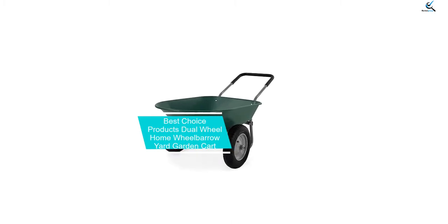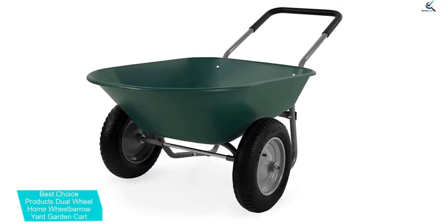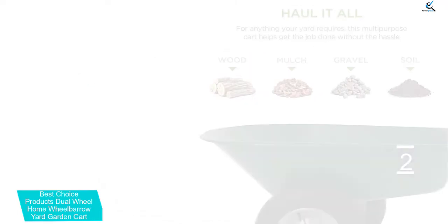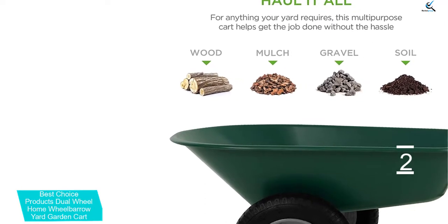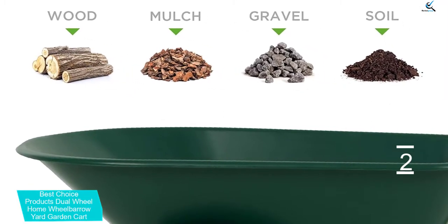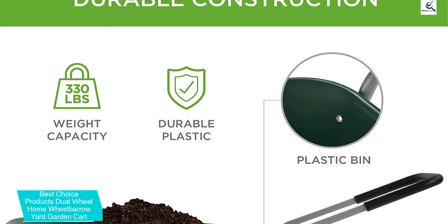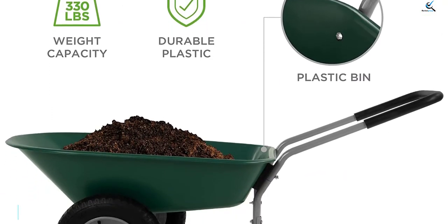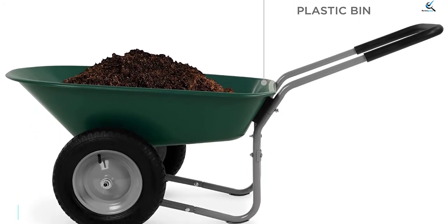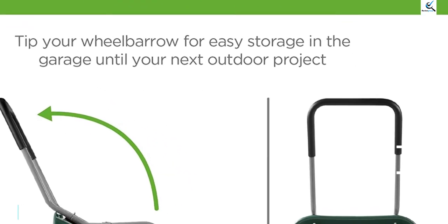At number 2, we have the Best Choice Products Dual-Wheel Home Wheelbarrow Yard Garden Cart. Best Choice Products is known for making great affordable tools for your backyard. This wheelbarrow is one of the cheapest options available, yet it still offers a decent weight carrying capacity and great construction. It comes with large 13-inch wheels useful for uneven surfaces, a carrying capacity of 330 pounds, and 5 cubic feet of space inside its deep cart design. The thick padded loop handles are comfortable and ergonomic for easily pushing it around your backyard.